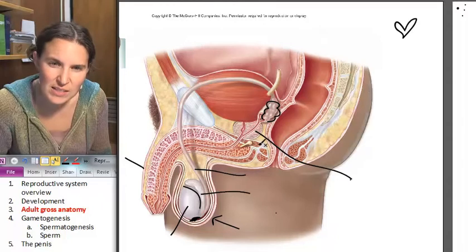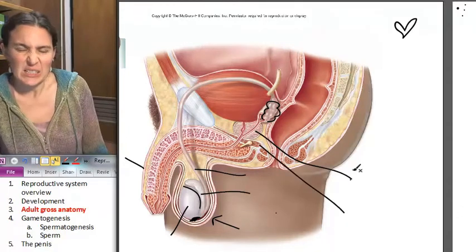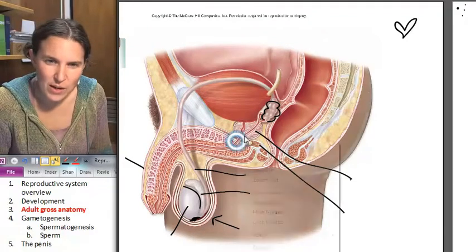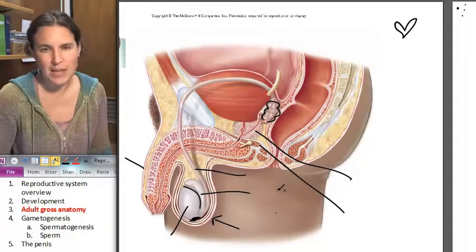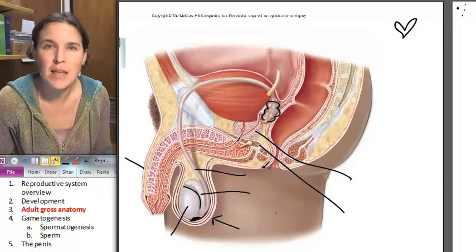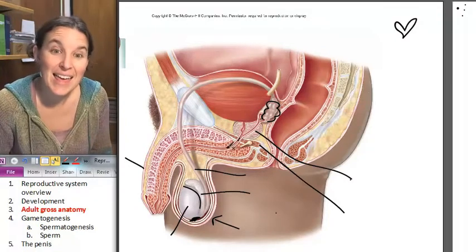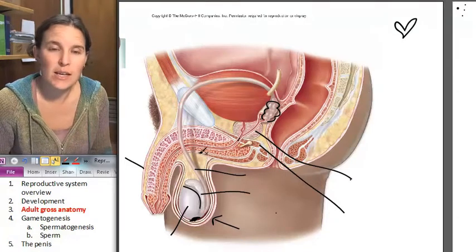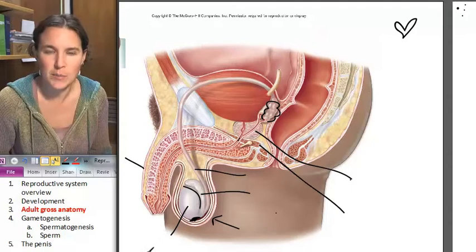This structure right here is the urogenital diaphragm. And when the urethra passes through the urogenital diaphragm, it becomes the membranous urethra. And then once it enters into our famous penis, it's called the penile urethra. So we have three different urethras that we speak about: prostatic, membranous, and penile.